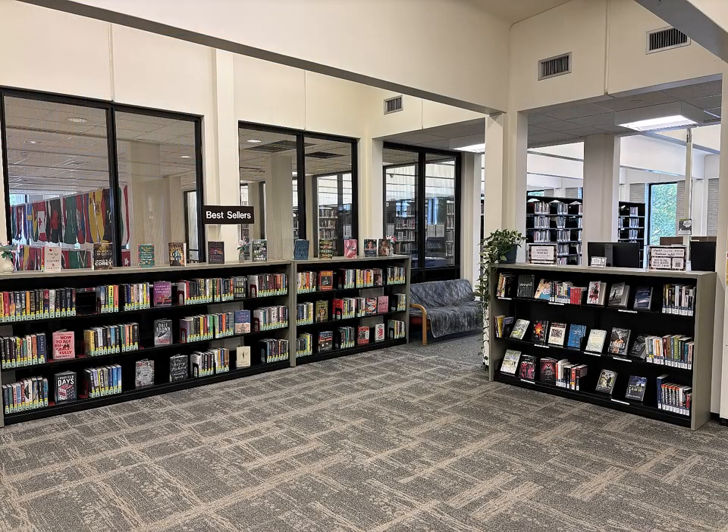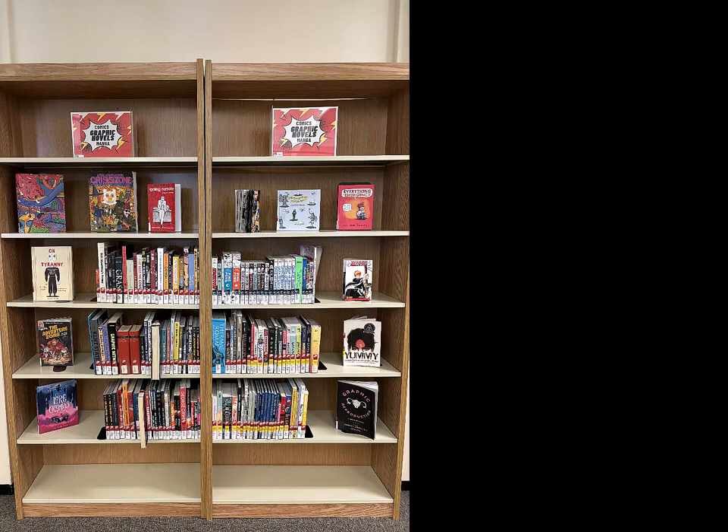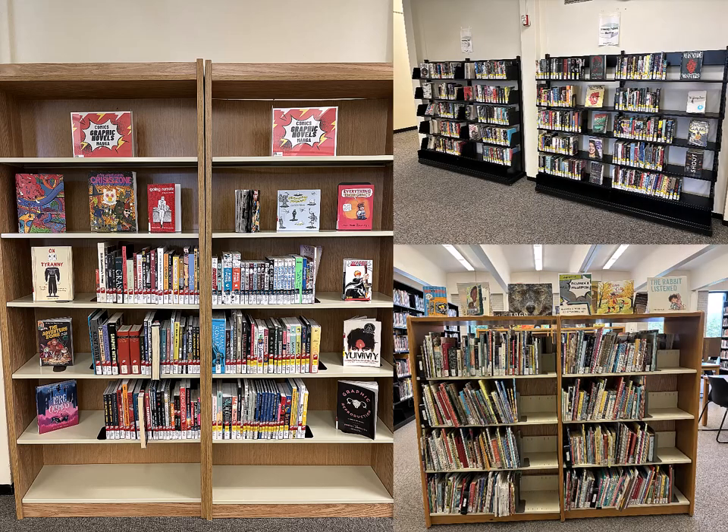We also have some popular just-for-fun reading in English and in some of the other most spoken languages on campus. We also have graphic novels as well as young adult and children's books.